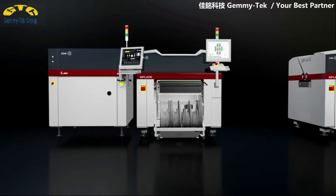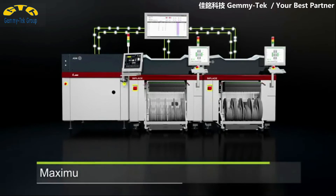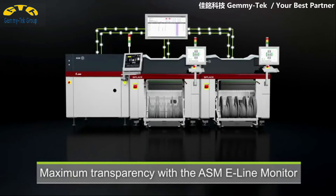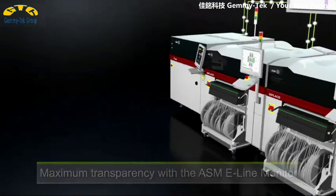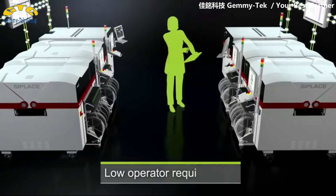Together, the E by DECK and the E by CPLACE form the E-Solutions, the perfect solution for the mid-speed segment, with integrated software solutions for comprehensive line monitoring, traceability, and fast and error-free setup processes. And everything with a minimum number of operators.